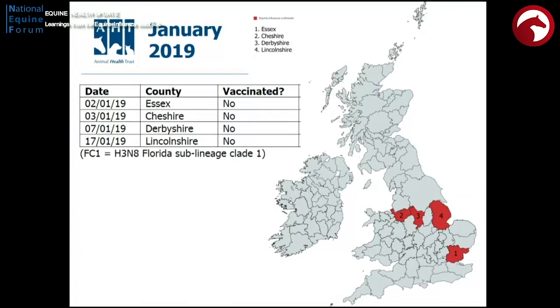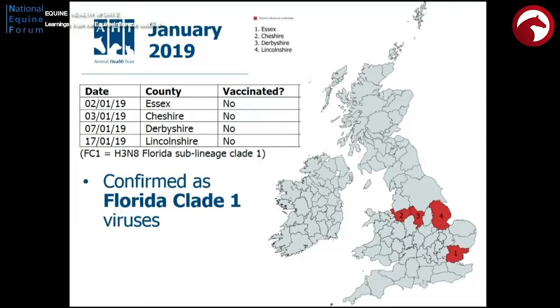So then we get to the beginning of this year, and from that table there — we're not very long into it — we get our first confirmed diagnoses. Within less than three weeks, we've doubled our 2018 total: four confirmations, all in non-vaccinated animals. But what was important was we were seeing a different type of virus — Florida clade 1 — something we hadn't really seen in the UK since 2009.